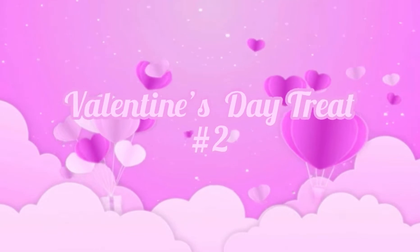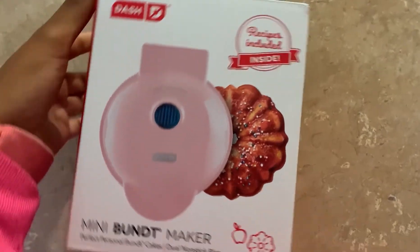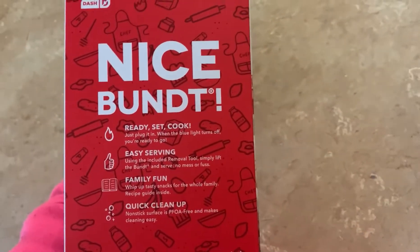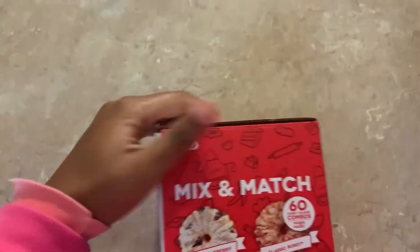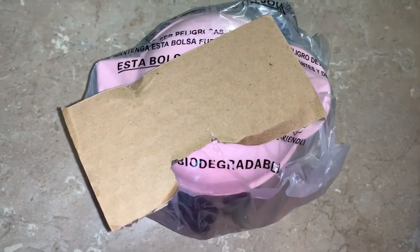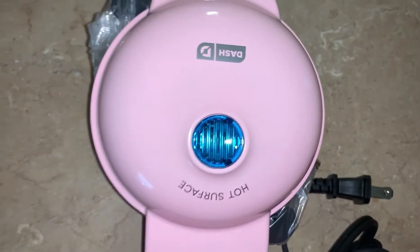Valentine's Day treat number two — I see a bundt cake maker, a mini bundt maker! Shout out to Neil Love for purchasing this bundt maker for me. They saw it and thought of me — I'm so honored. Look how cute this mini bundt maker is. Number one, let's talk about the color — if you don't know by now what my favorite color is, I don't know what you're doing. It's beautiful.